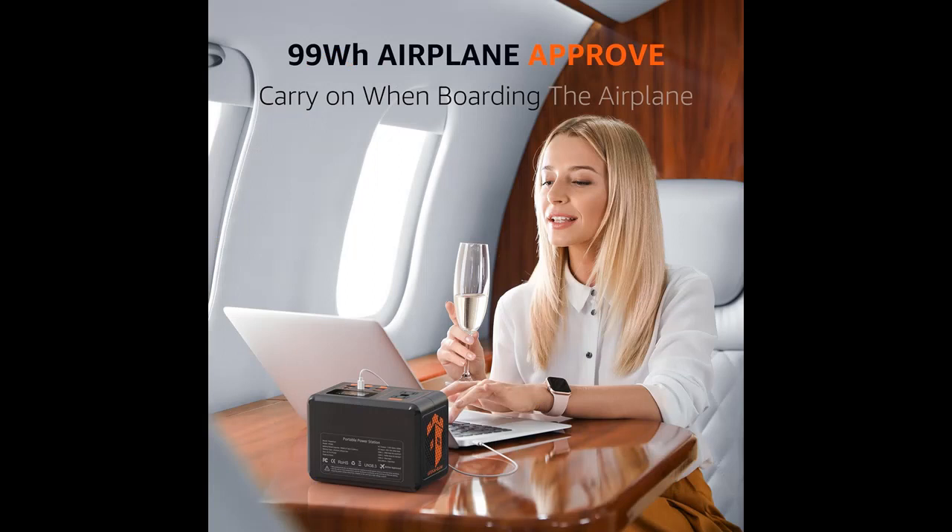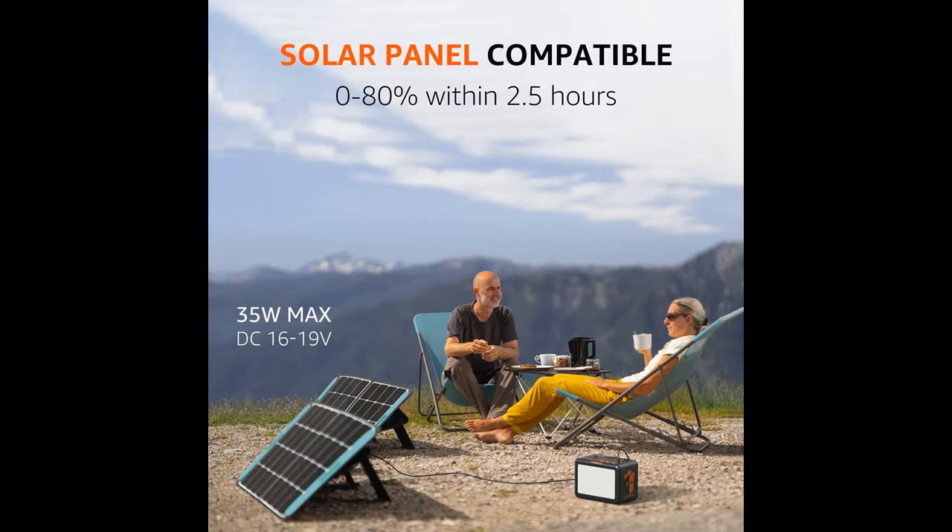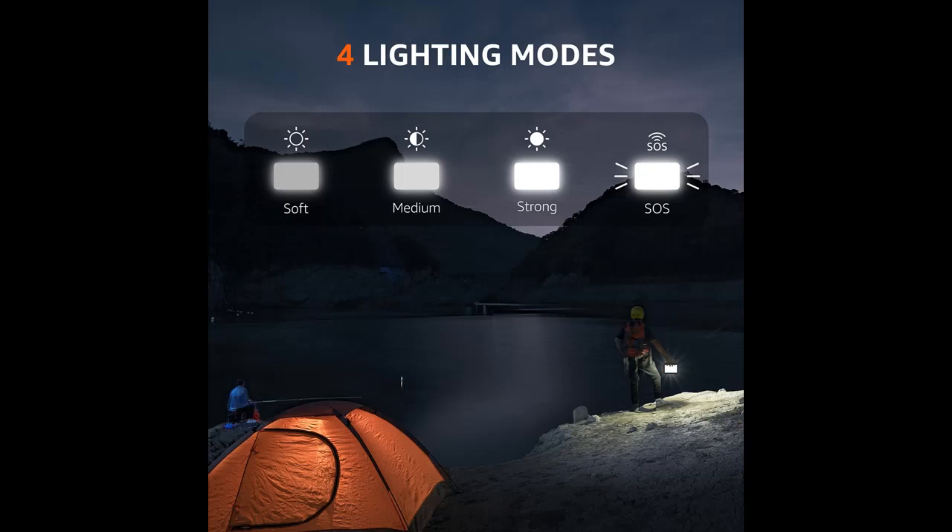99Wh LiFePO4 Power Station: The Power Port PF200 adopts a car-grade high-rate LiFePO4 battery that endures 3500 charge and discharge cycles, making its life seven times longer than ternary lithium batteries. The protective casing is made of PC plus ABS alloy material, providing resistance to high temperatures and impacts. It features an independent cooling fan and shock-absorbing footpads. The 99Wh LiFePO4 Power Station is the ideal backup power supply for plane travel in the USA.